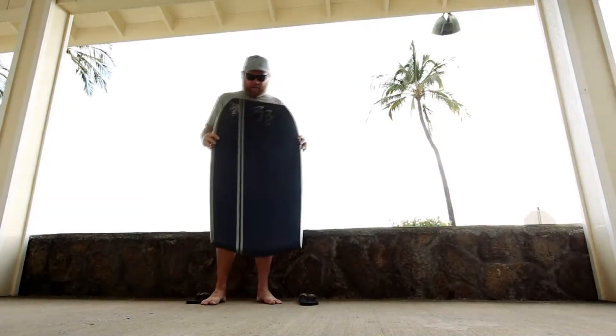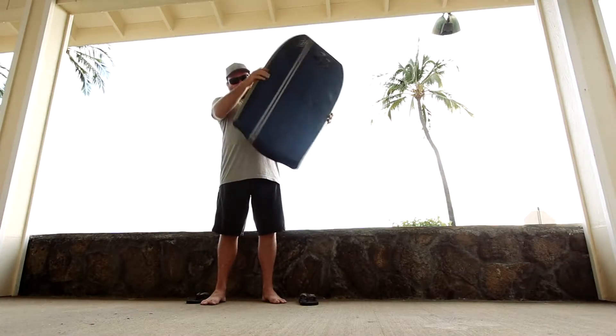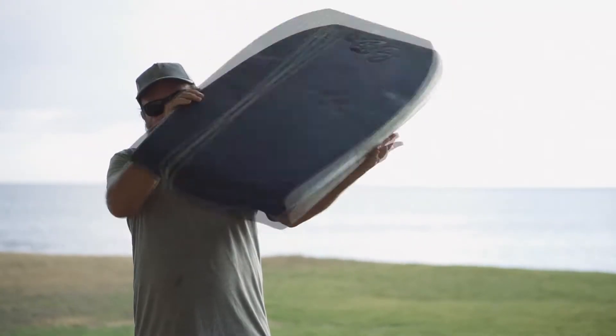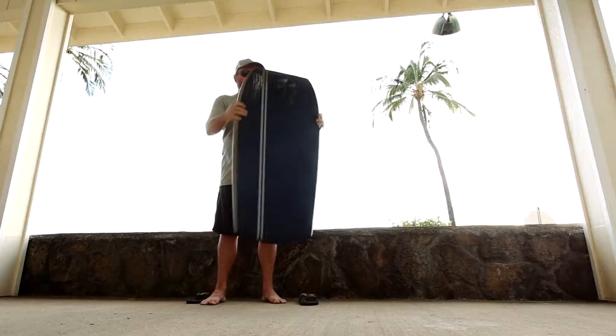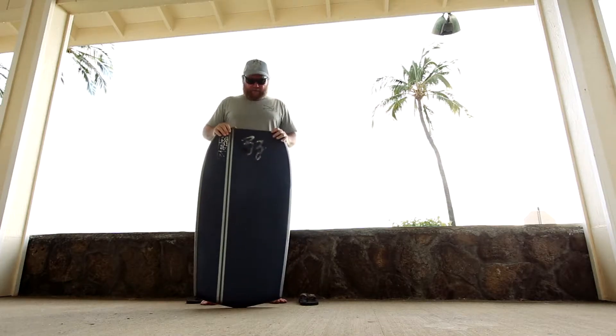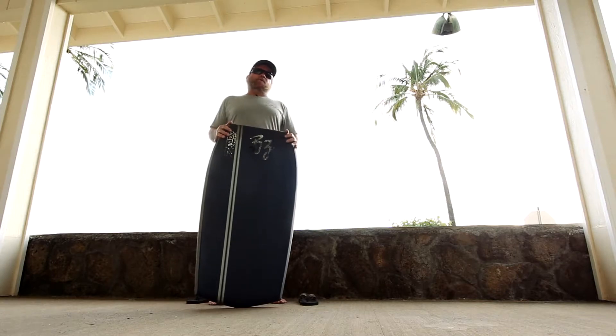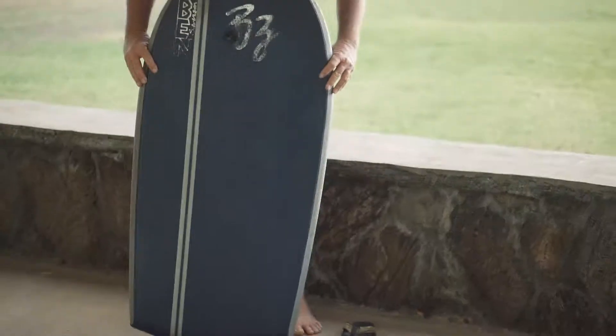This board is similar to the other one I had. It's got a rounded square tail design, and this would have been one of the very last boards that BZ made for me before I started BSD.